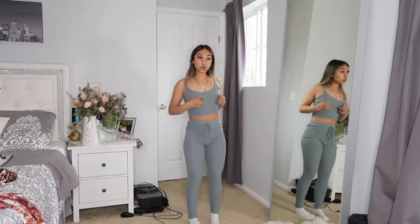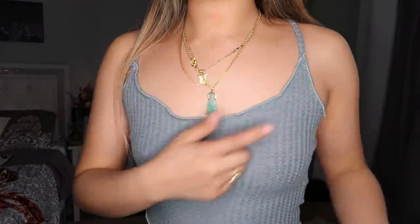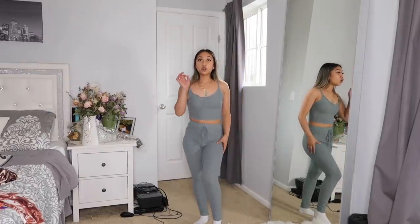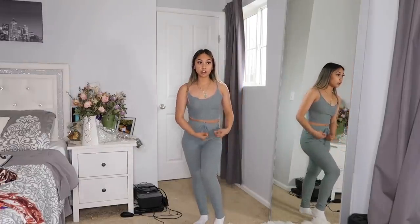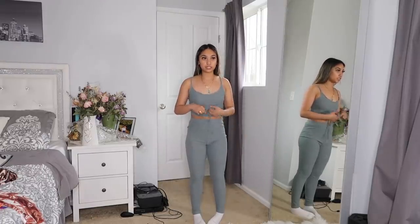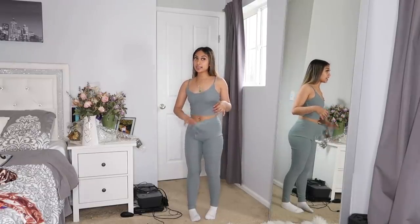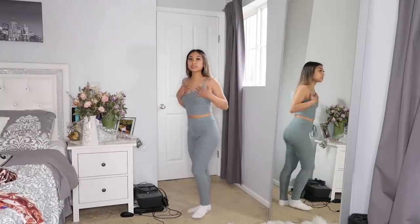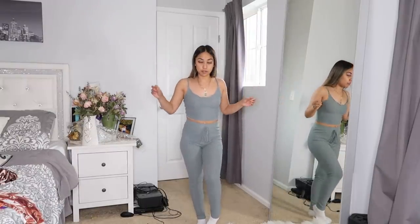Another two-piece set — this one is a little green-toned color. It's got a spaghetti strap top with lettuce detailing all around. The bottoms are so comfortable — the strings are kind of pointless since they don't do much — but the waist is tight with that stretchy expanding material. Very flattering and I love how comfortable it is.